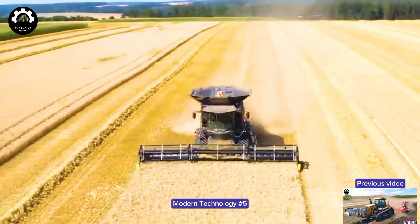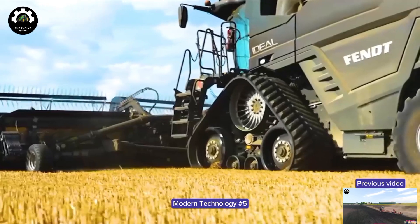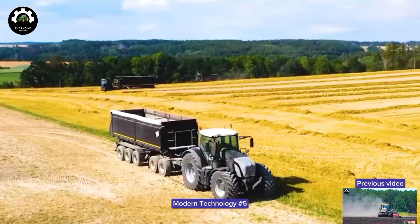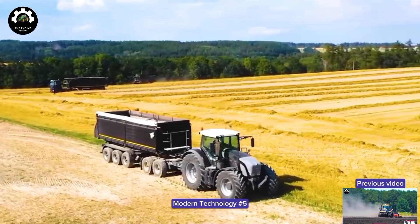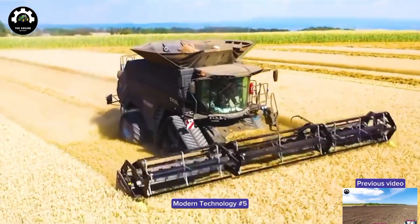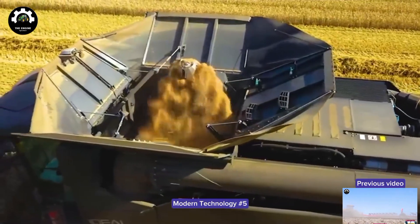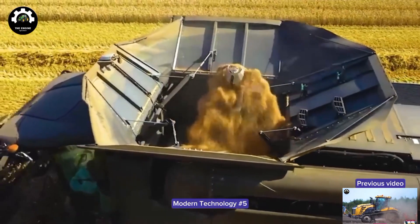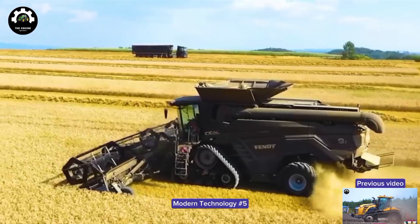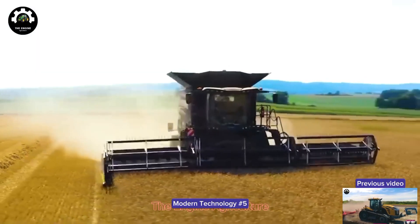The machine is also equipped with a GPS positioning system and Fendt VarioGuide positioning technology, allowing the machine to operate with high accuracy and minimize the waste of rice grains. All these features make the Fendt Ideal 9T one of the most modern and efficient rice harvesters on the market. It is a great choice for farmers and agricultural producers.